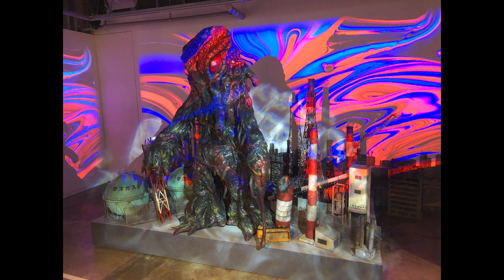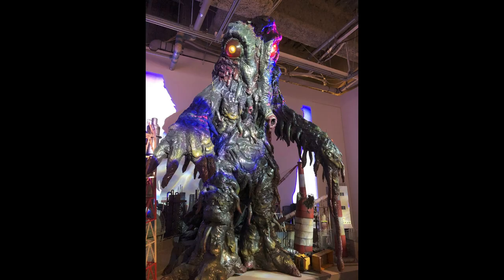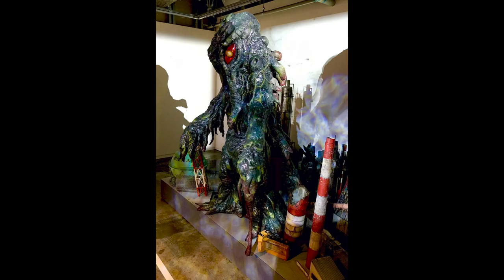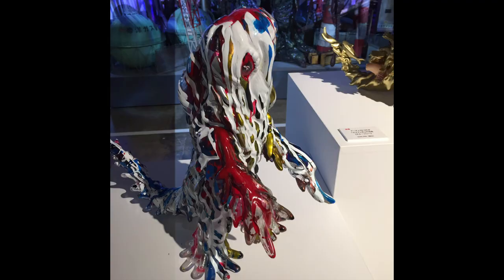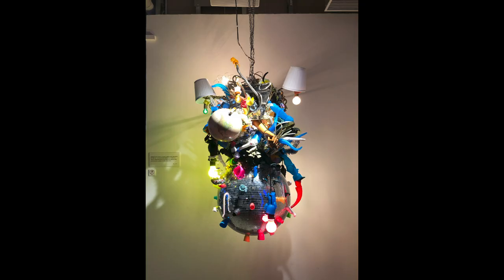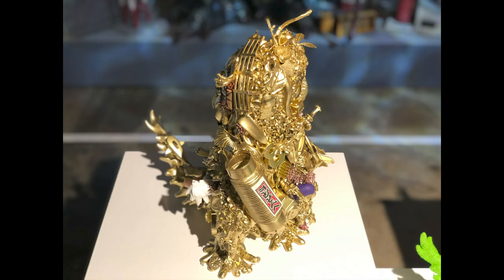Glad that there's a lot going on for the Hedorah 50th anniversary. Looking forward to the Gigan 50th anniversary next year — I hope we get even more Gigan stuff. This is Heisenberg, hoping you enjoyed the Hedorah 50th anniversary celebration.